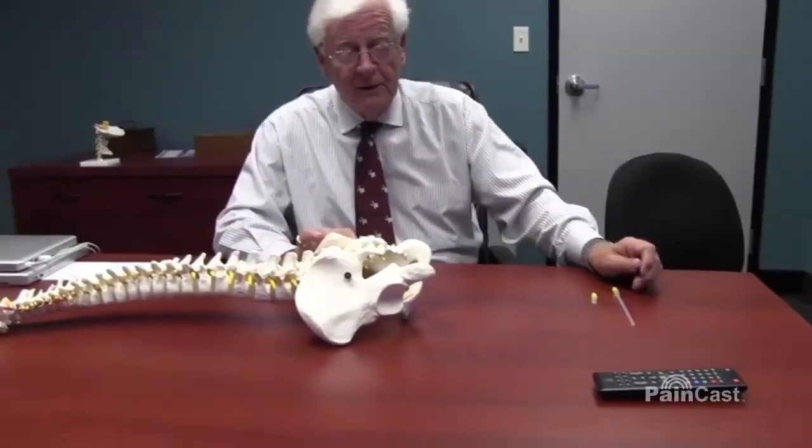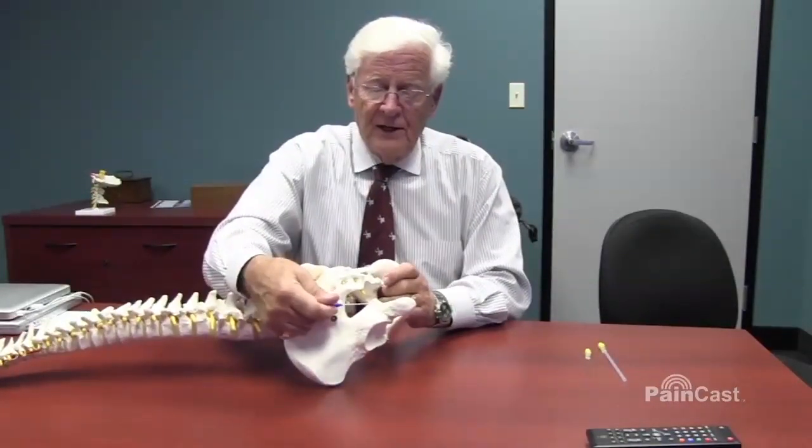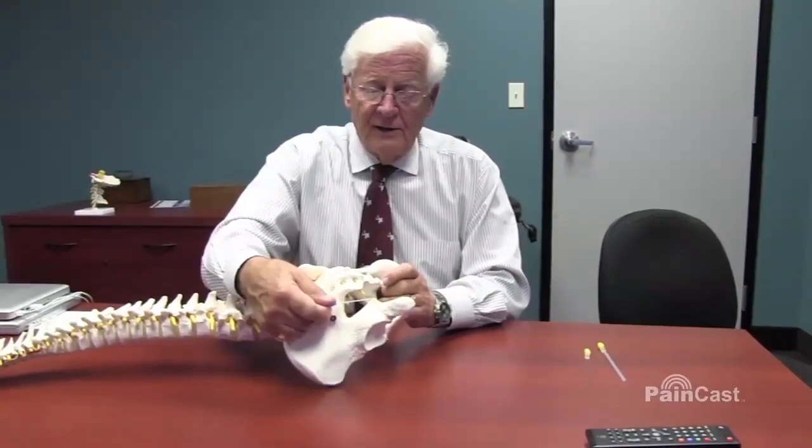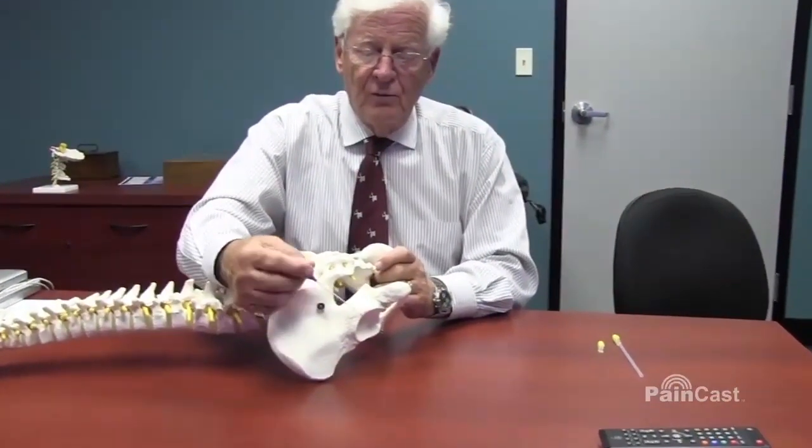In order to have a diagnostic block after feeling the pain, fluoroscopic guidance is used. Rotate the C-arm into a straight anterior-posterior position, and then you rotate towards the painful side — that sort of enhances the iliac spine to be brought into view.